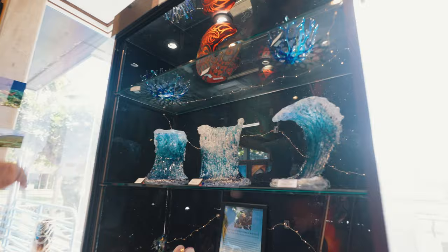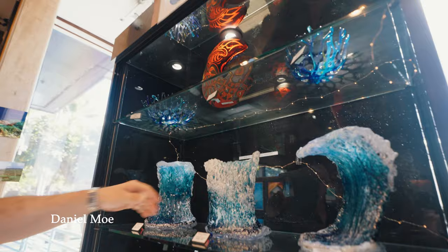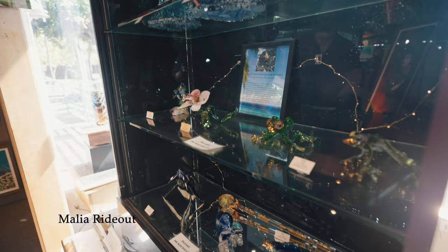More of the glass art that we carry in the gallery here — this is a collage of artists. We have Aria Glass, Jamie Stahula, more Daniel Moe — these waves. And then we have Malia Rideout, this beautiful glass sculpture down here. She's fabulous, one of the most talented artists in the gallery.